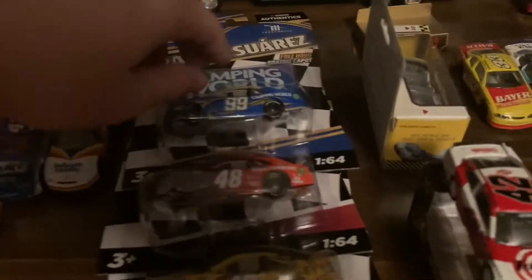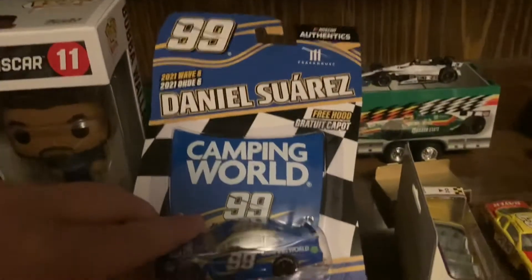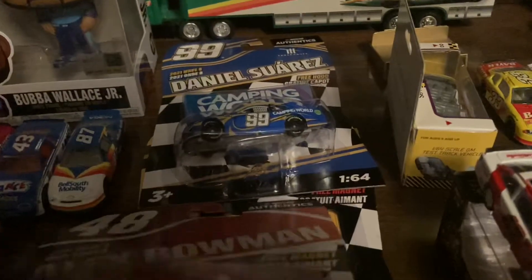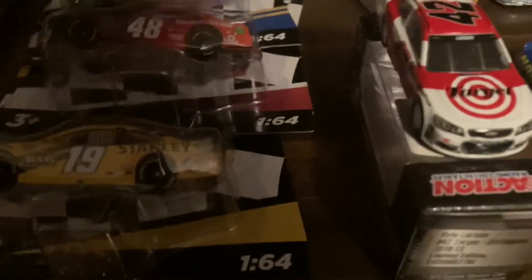Those are the loose ones. Got some authentics as well — got the Daniel Suarez Camping World, which is pretty nice. Then Alex Bowman Best Friends Ally — finally have a Bowman, took a while. Then we got a Martin Truex Jr. Stanley, which was the exclusive one to the wave. It's damaged in the 1:64.